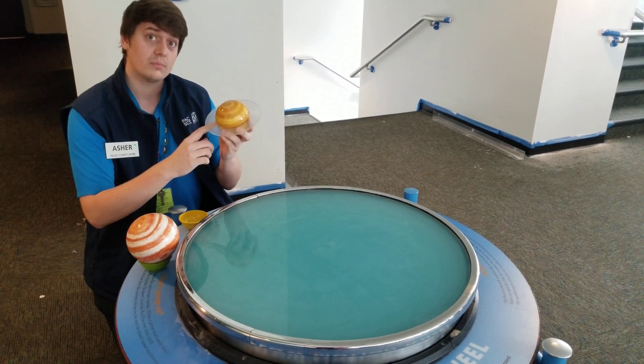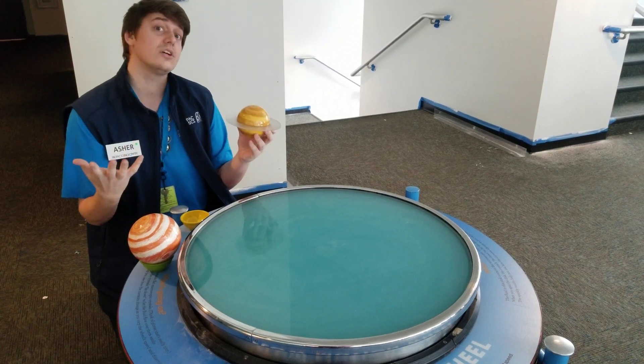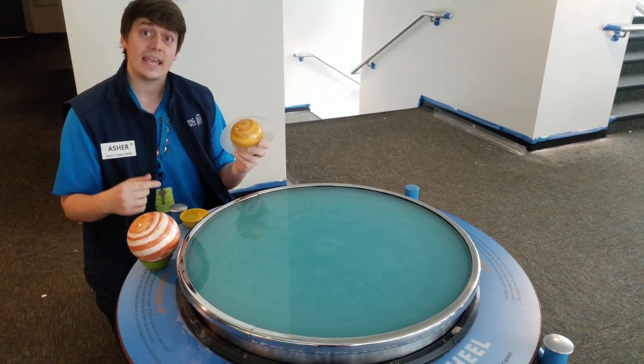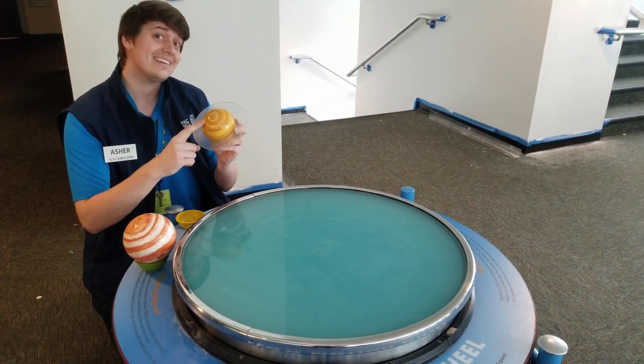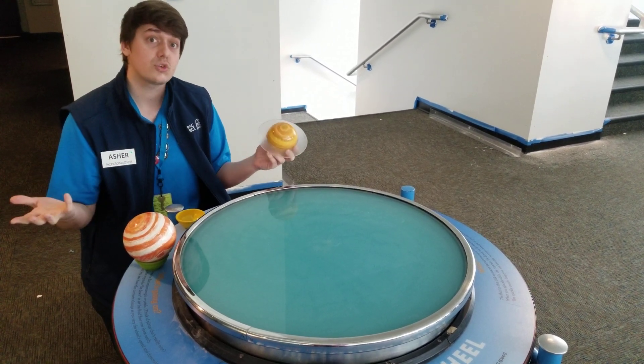If you were to take one of these spinning storms and move it to the North Pole or the South Pole of a planet, it can begin to look like a regular shape. In the case of Saturn, we see a six-sided hexagon, but that storm could have been a triangle or even a square.